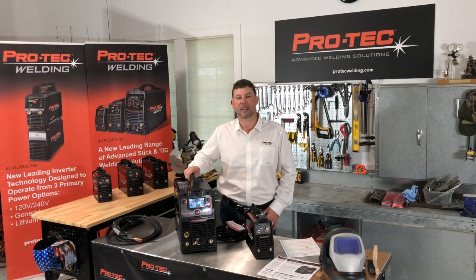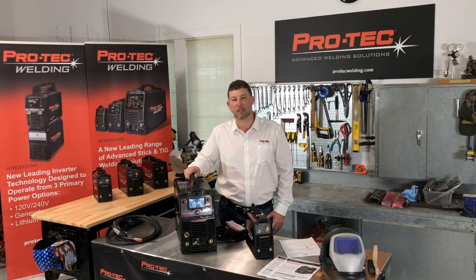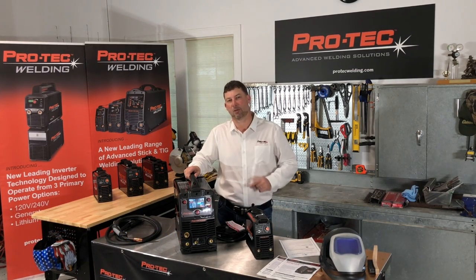At Protech, our goal is to simplify and demystify the art and science of welding and to get you welding like a pro with a leading new generation of Protech welding systems. Check us out on the web at www.protechwelding.com. See our products in action and where to buy, and don't forget to sign up for the Protech Masters newsletter for the latest products, pro tips, and great projects. See you next time.